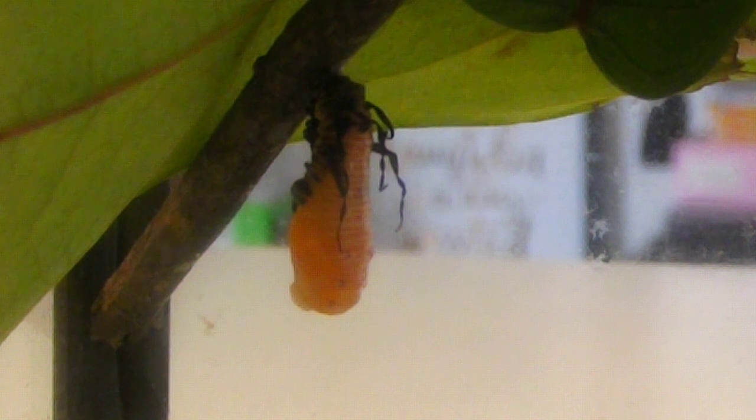We've had these common crow caterpillars for quite a while, about two weeks. We got them when they were really little and kept them in this tank, giving them the leaves they were eating when we found them. This is our common crow number six that has formed his chrysalis.